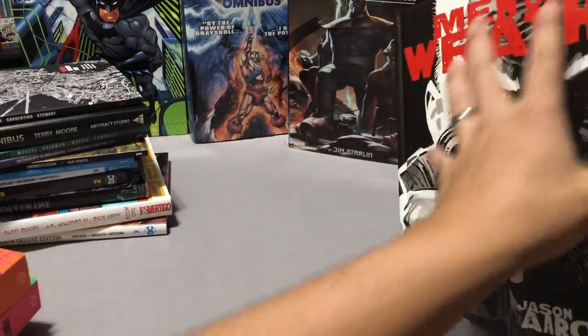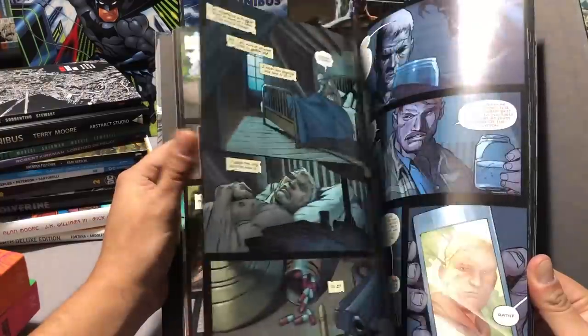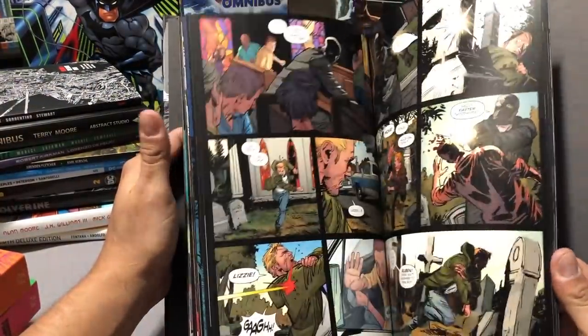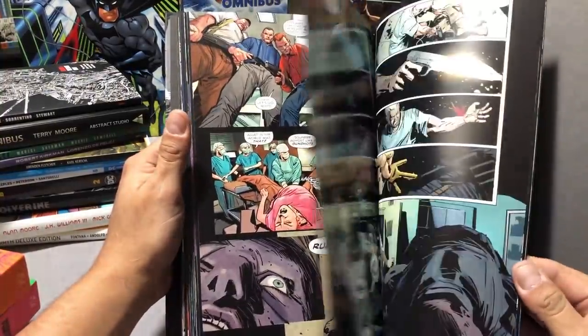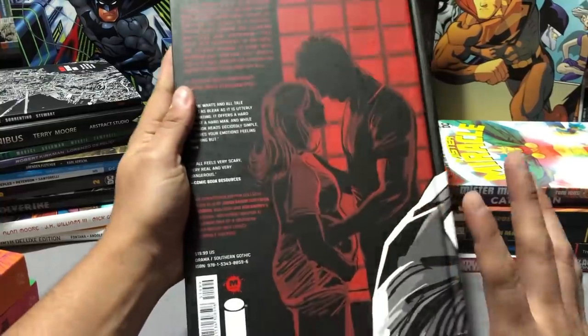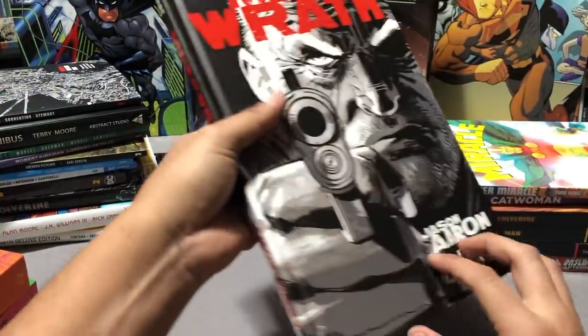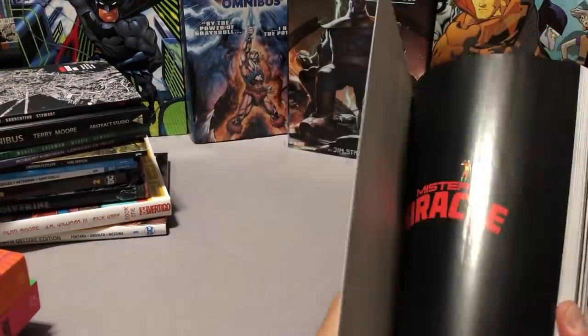I got to see Jason Aaron and got my copy of Men of Wrath by Jason Aaron signed to me, with art by Ron Garney. If you haven't read this, it's really good — it's closer to his stuff like Scalped. I asked him if he would continue it and he said there is another story he wants to do, so maybe he'll team up with Ron Garney again. I also picked up Mr. Miracle — I read the first issue and loved it. I'm going to review it on Omni Bros Live.